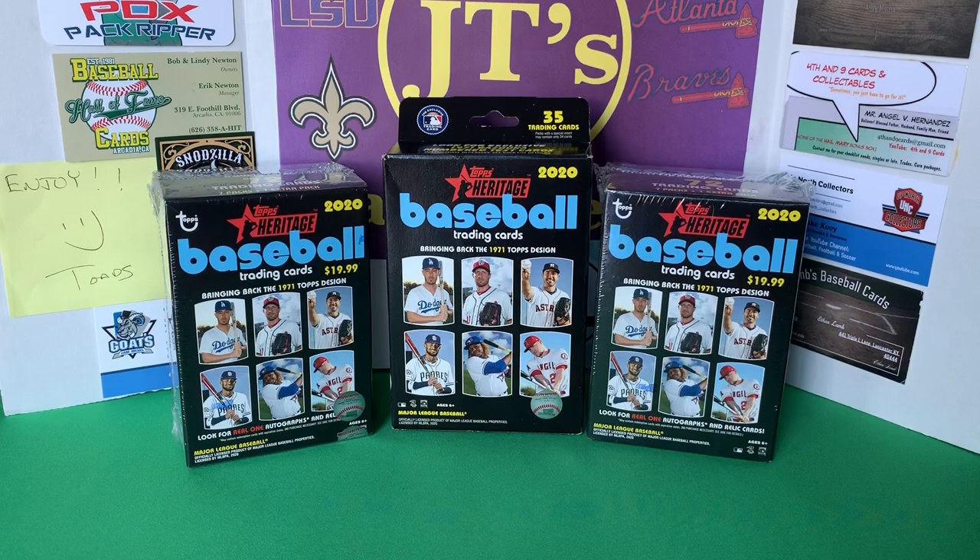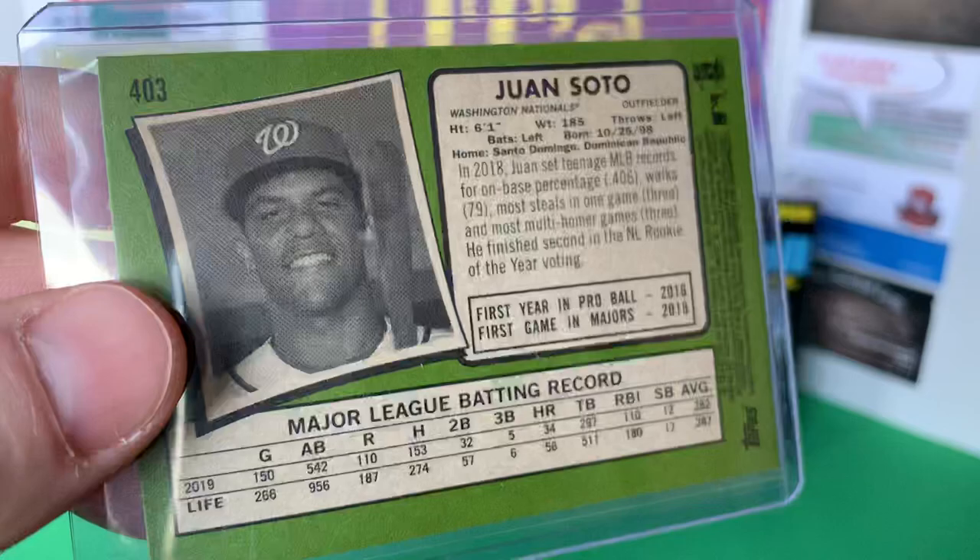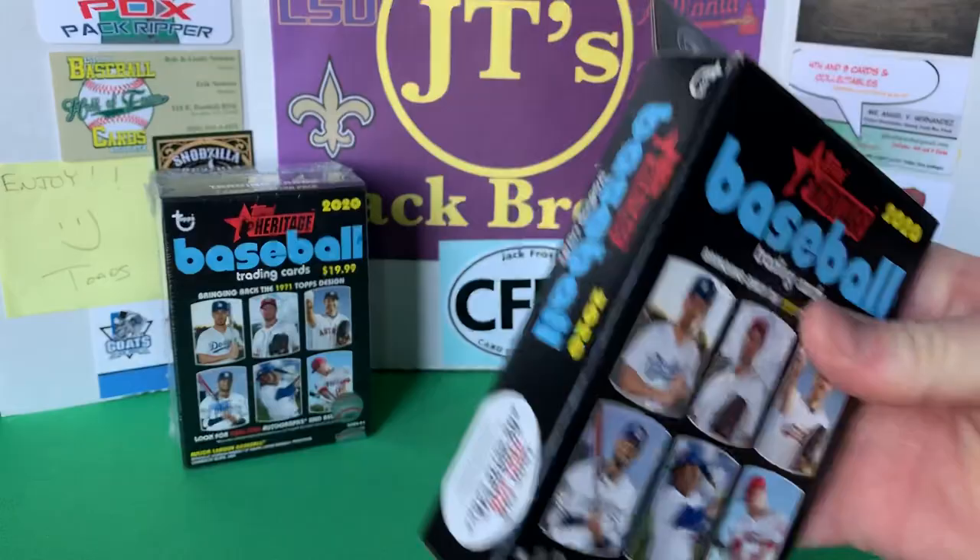What's going on YouTube, JT back here with another pack breaking video. Today we have another retail roundup — I went to Target last night and they had 2020 Topps Heritage Baseball out. I bought two blasters and two hangers. I broke a hanger offline and the only thing I really got was a short print of Juan Soto. The short prints this year are numbered 400 and above.